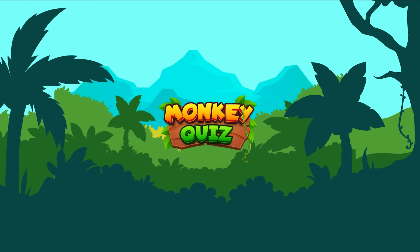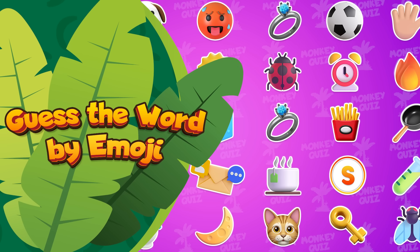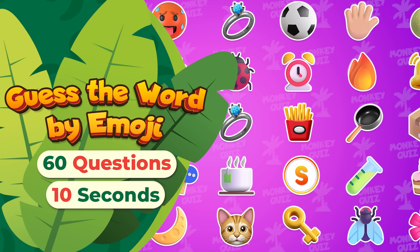Welcome back to Monkey Quiz, hosted by our tiny monkey, Coco. With the help of some emojis, can you guess the word? We've got 60 questions ready for you to answer.